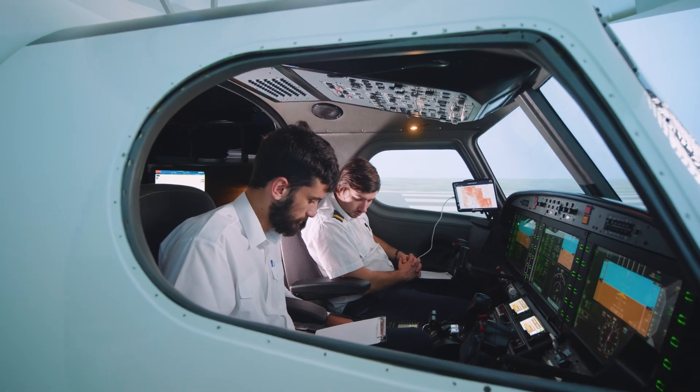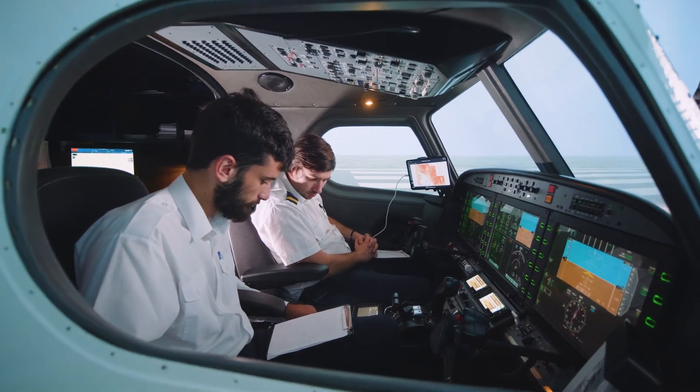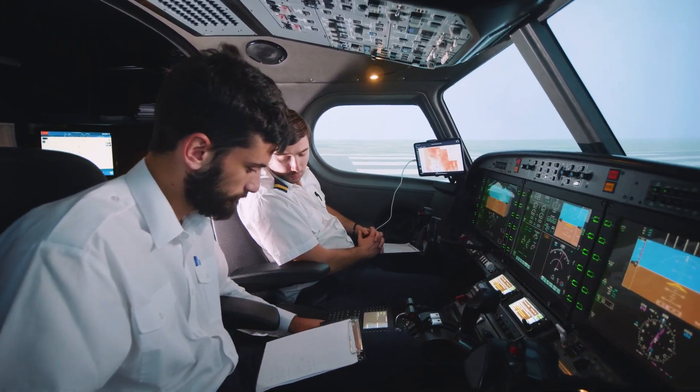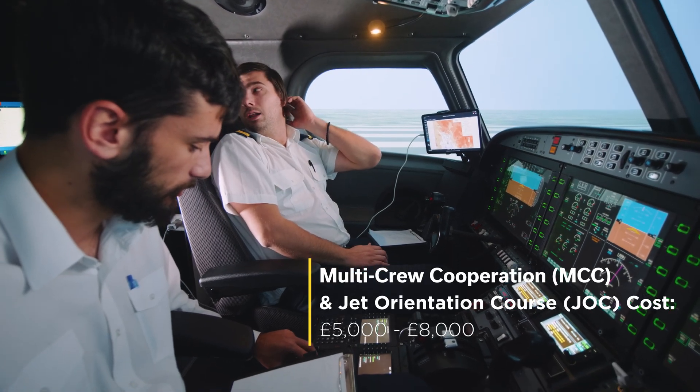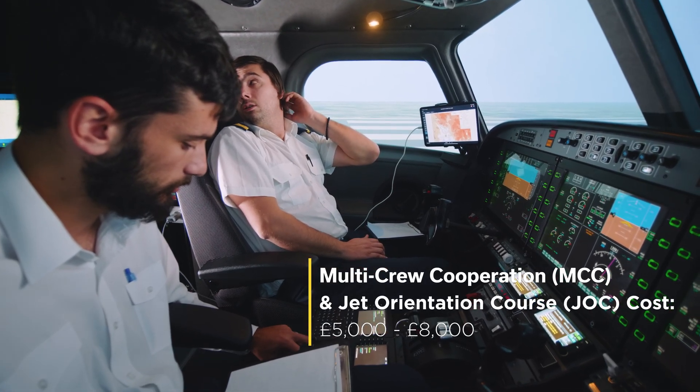The Airline Pilot Standards Multi-Crew Cooperation course and Jet Orientation courses are all simulator-based and prepare pilots for working as part of a multi-pilot crew on modern jet flight decks, which is how airlines operate. The APS MCC and JOC will cost around £5,000 to £8,000.